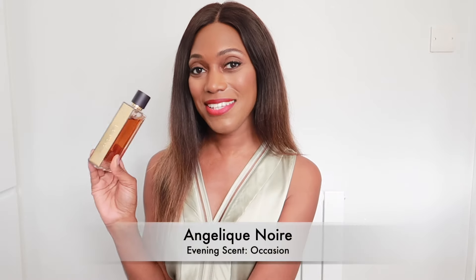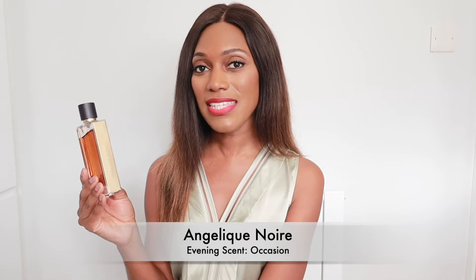The next category is evening scents, broken into two groups: evenings out and events, and then more sensual or romantic scents for date night. For evenings out, I'm recommending Angelique Noir. If you're going to a bar, an evening event, or out for cocktails, this is a beautiful floral — a green floral vanilla scent that's unique and bold.